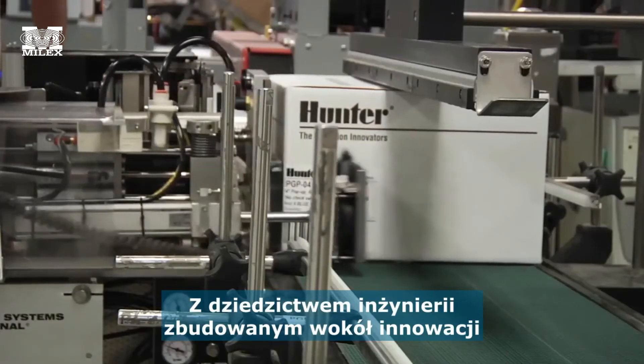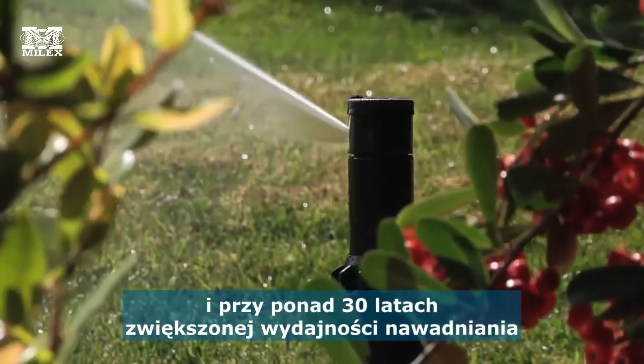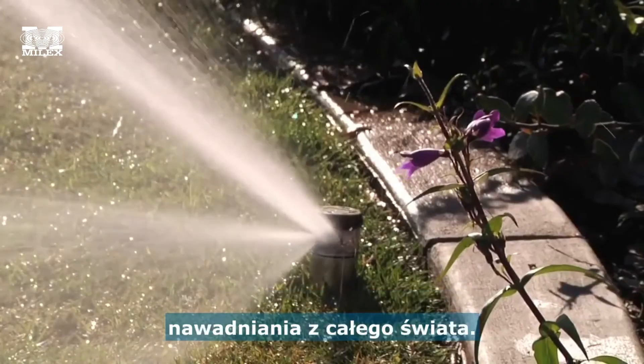With an engineering legacy built around innovation and over 30 years of advanced irrigation efficiency, it's no wonder Hunter Rotors have always been the number one choice for irrigation professionals around the world.